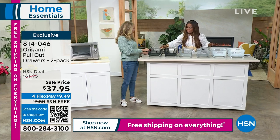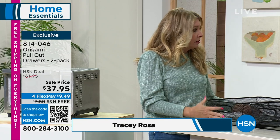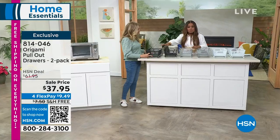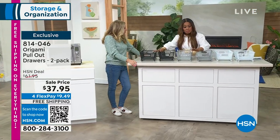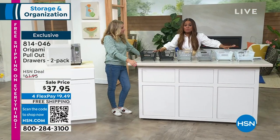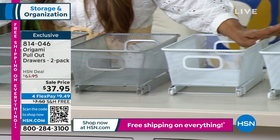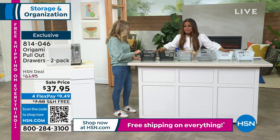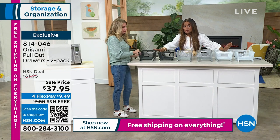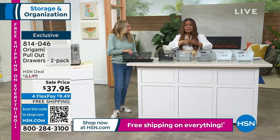Imagine being able to bring the shelf contents to you — great for your home office too. Color choices: black, stainless, and white. Originally sold at $61.95, now at the lowest price of $37.95, and it's available on flex pay under $10. All hour long it's about storage and organization.